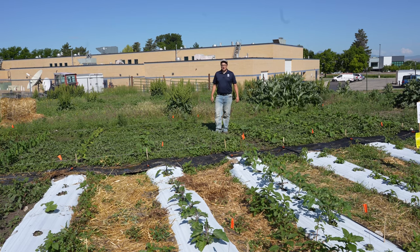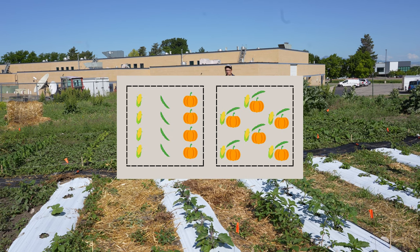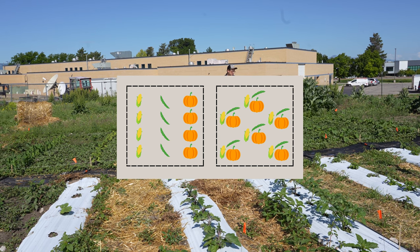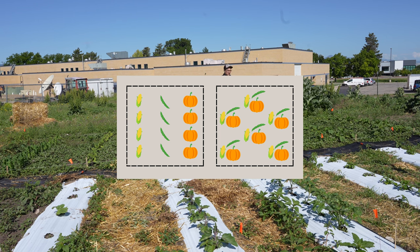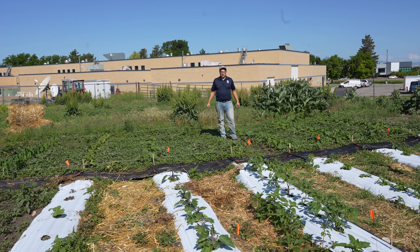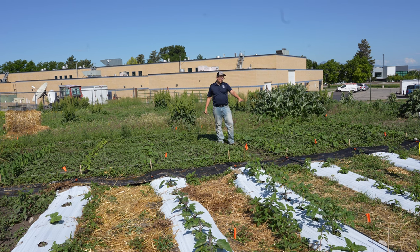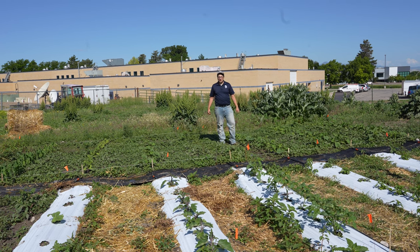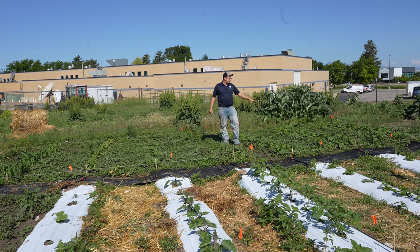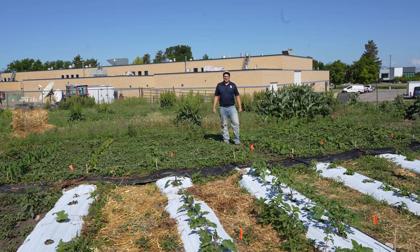We wanted to try out the three sisters technique on our farm site, so we set up two plots: one where we have the corn, beans, and squash planted separately in three rows, compared to the squash, bean, and corn intercropped together for the three sisters method. We don't have any weed control here because we want to allow that to be part of the study — to see if weeds have an effect and if there's weed suppression with the intercropping method. We're excited to see how this goes and will compare yield, overall plant health, plant nutrient analysis, and a soil test.